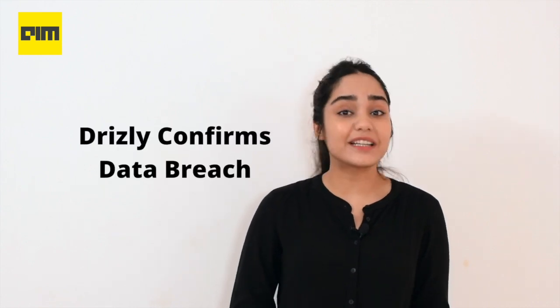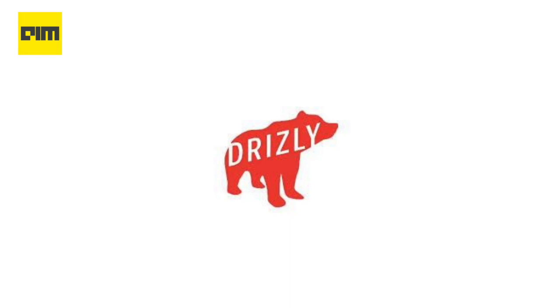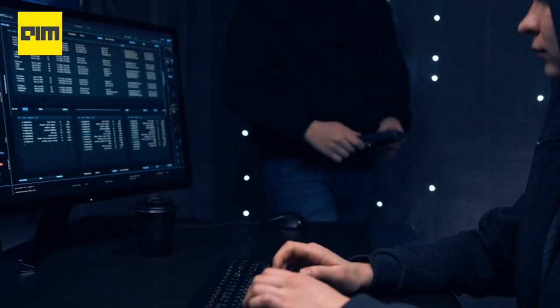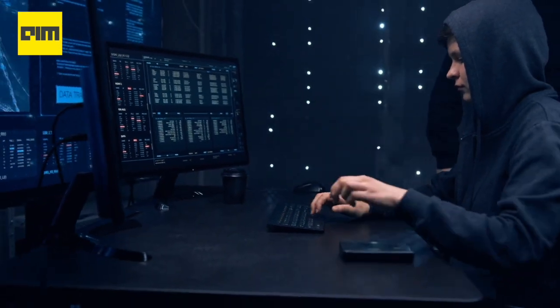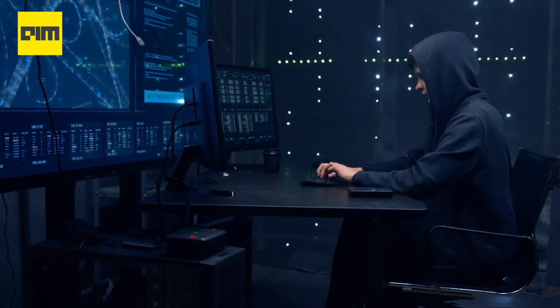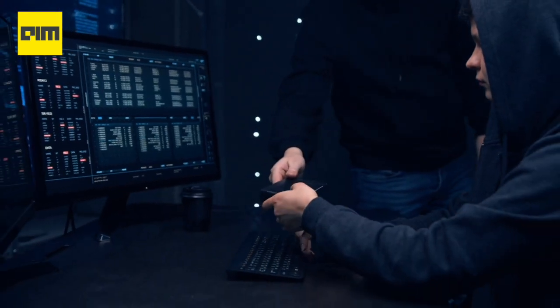Coming to the last news, alcohol delivery service Drizly confirms a data breach. Online alcohol delivery startup Drizly has told customers that it was hit by a data breach. The hacker took customer email addresses, dates of birth, passwords hashed using the stronger bcrypt algorithm, and in some cases delivery addresses. As many as 2.5 million Drizly accounts are believed to have been stolen. The company said that no financial data was taken in the breach, but a listing on a dark web marketplace from a well-known seller of stolen data claims otherwise.